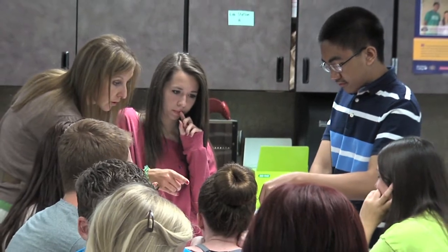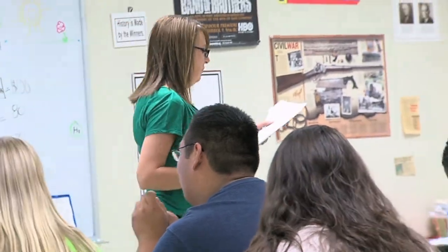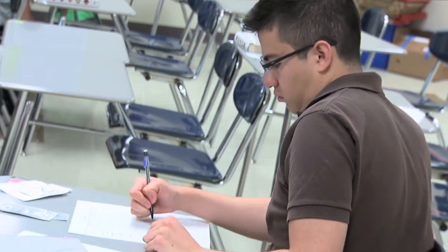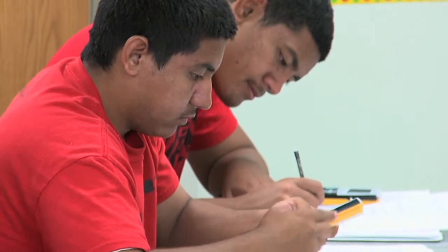With dual enrollment, first of all you have to have an instructor — a teacher that's qualified to offer it at the college level. Once you offer the class, the students are made aware that it's something they can do. They do pay for the credits because it's a college class, but as long as they pass the course with at least a C, they do earn the credits.